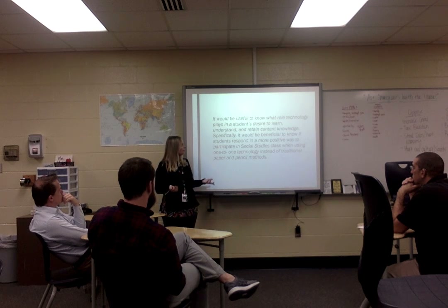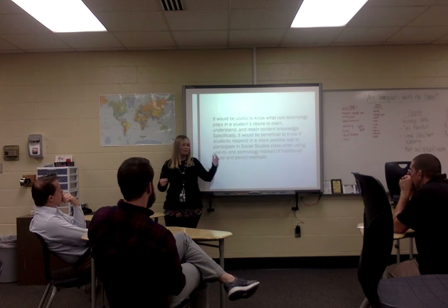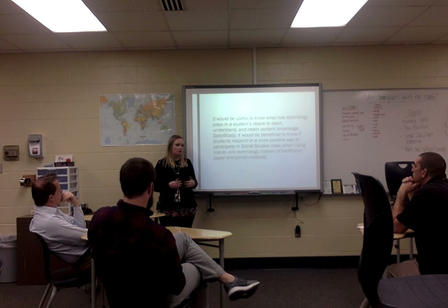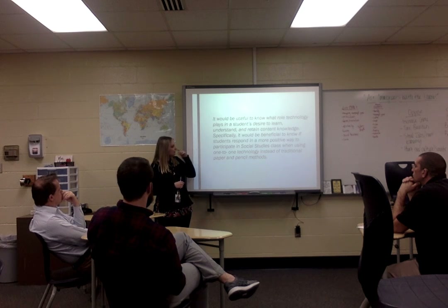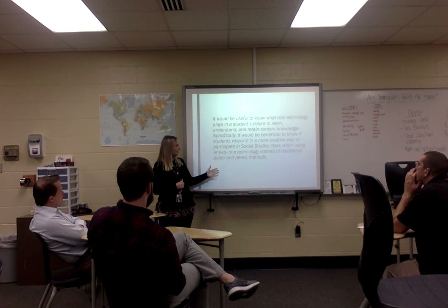I believe it's useful to understand what role technology plays in a student's desire to learn. We know that every student in this building just about has a cell phone, has some type of device — whether issued by their parents or by the district. It was important to see if that helps them retain content knowledge, and whether students respond more positively using one-to-one technology over traditional lecture-based teaching.